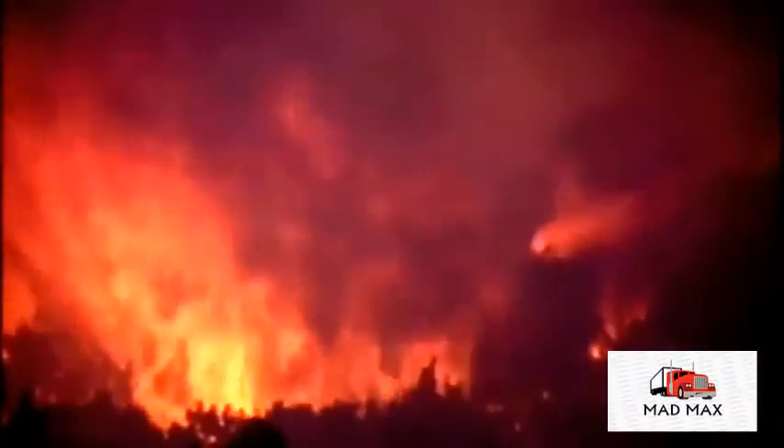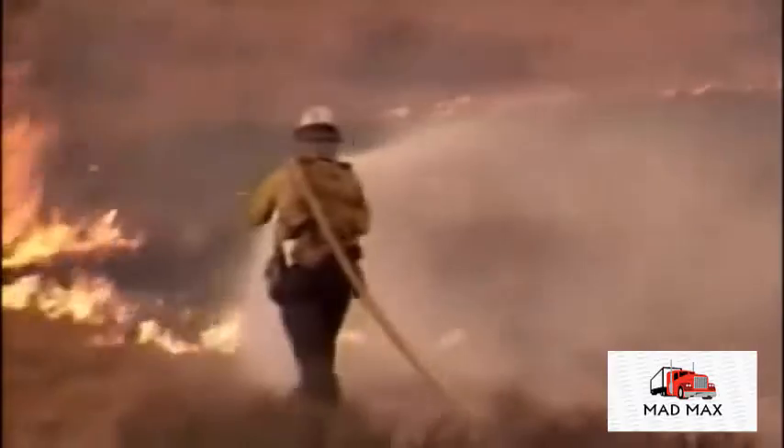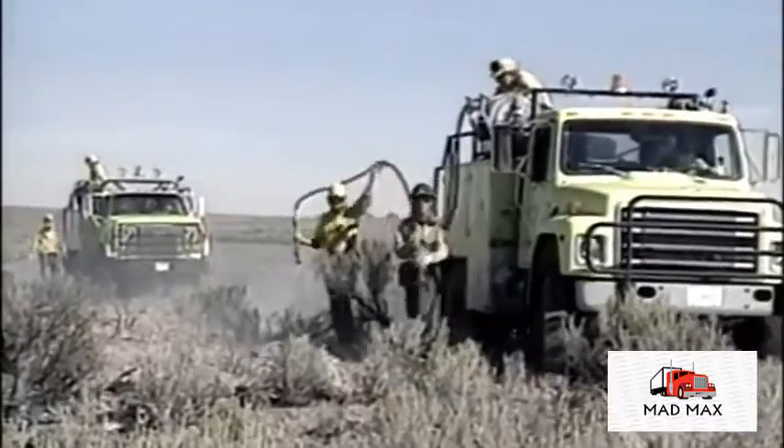In 2006, more than 96,000 fires charred nearly 9.9 million acres in the United States and cost a record $1.5 billion to fight. With human life and property at stake, having the right fire truck is critical.